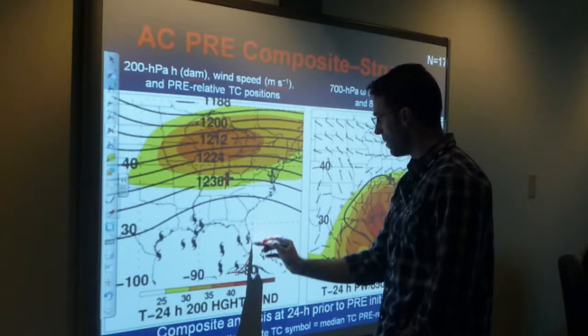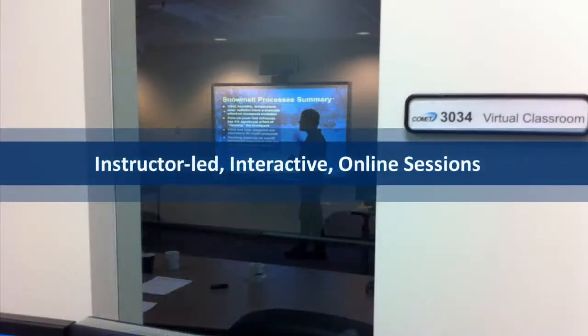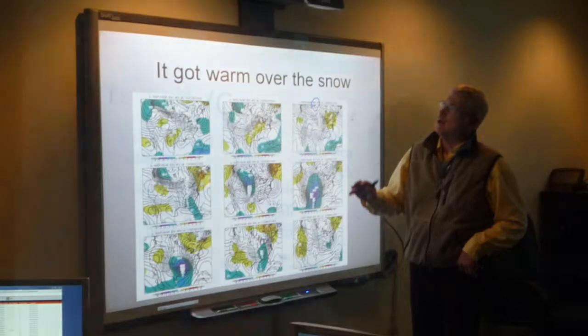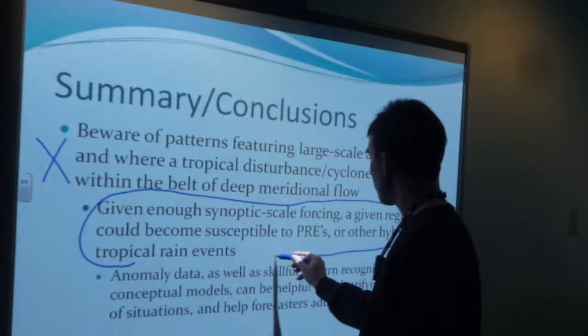For some training, it is desirable to invest in online instructor-led sessions. This can enhance interactivity and allow focus on specific data applications or critical events.